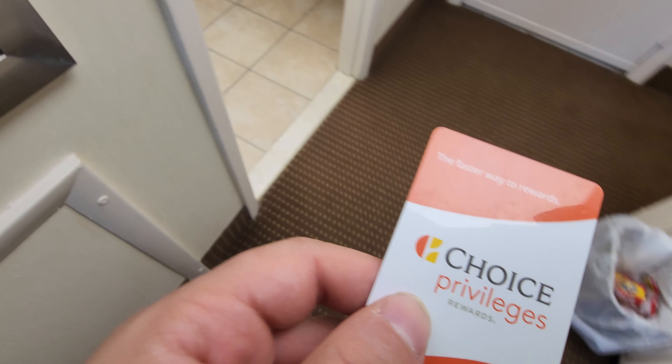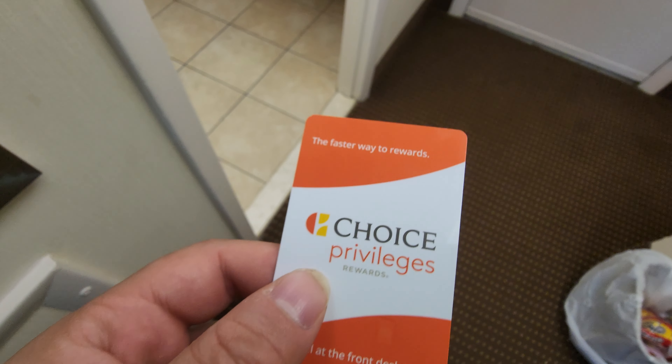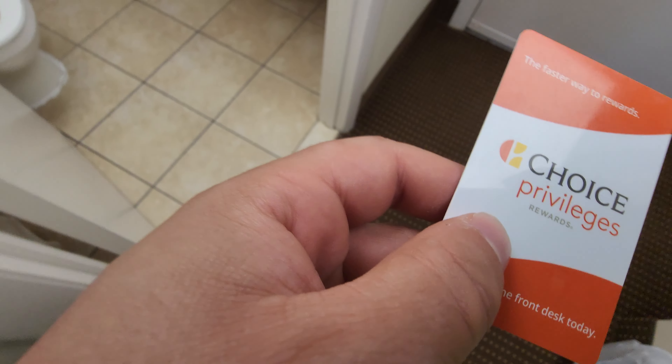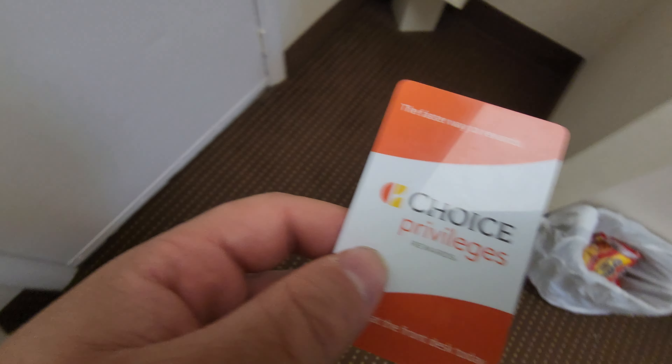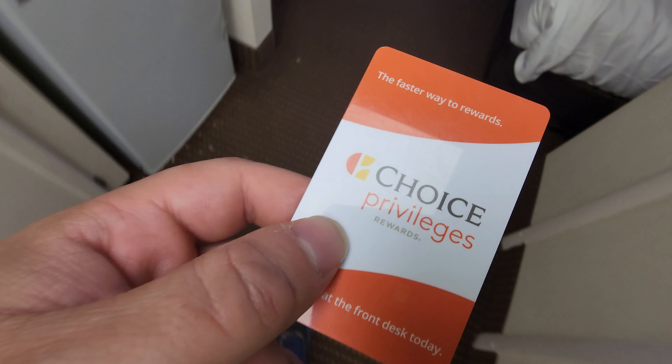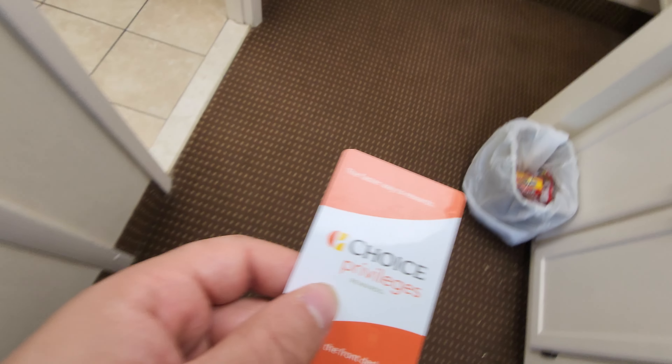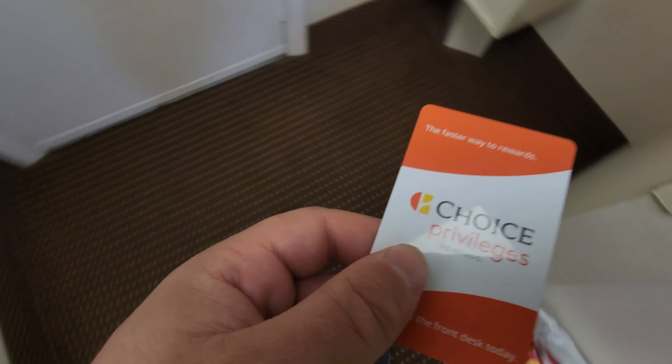At the time of recording this, during the week — May 20th, the day after cruise week — it's $61 for the city view room and $85 for the oceanfront room. Pretty good value.